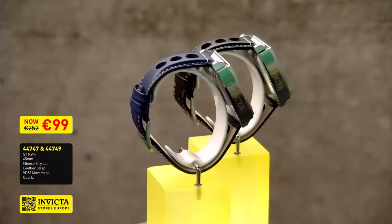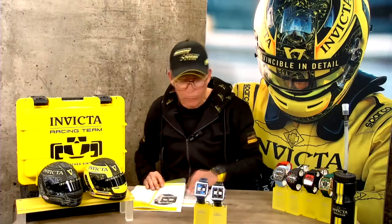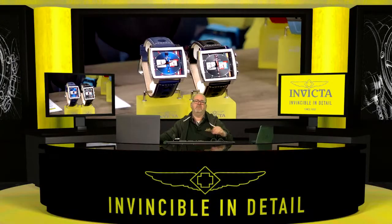Let me check the specs — we even managed to get this watch to 100 meters water resistance. Despite dealing with a square finished watch, we still managed to achieve that water resistance. It's a great watch, very much to be recognized as a racing watch, and I thought this was the perfect way to start tonight's Let's Talk Invicta show.